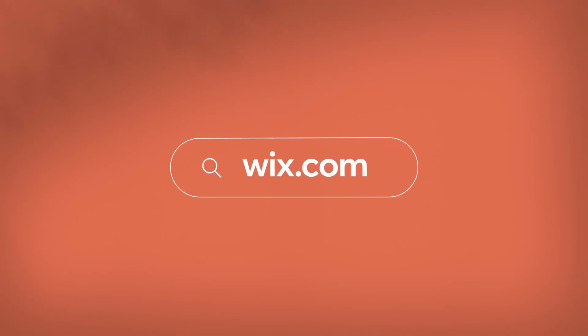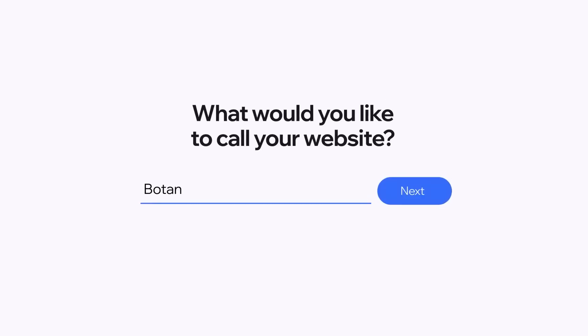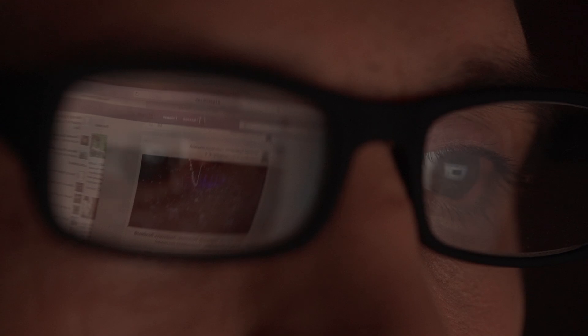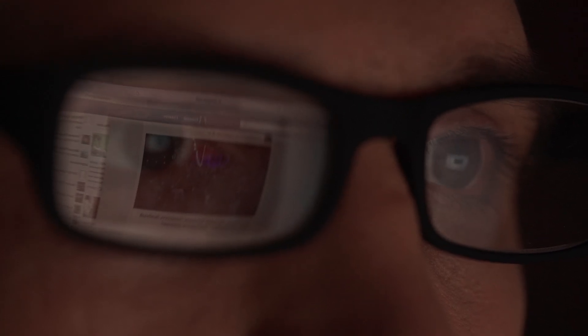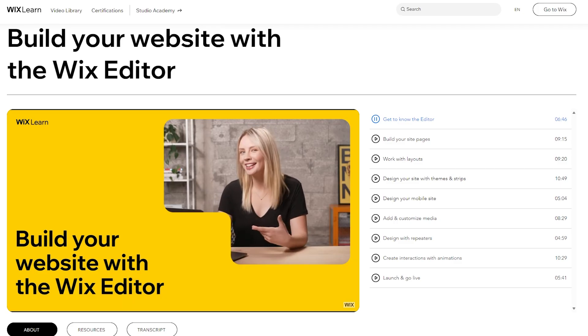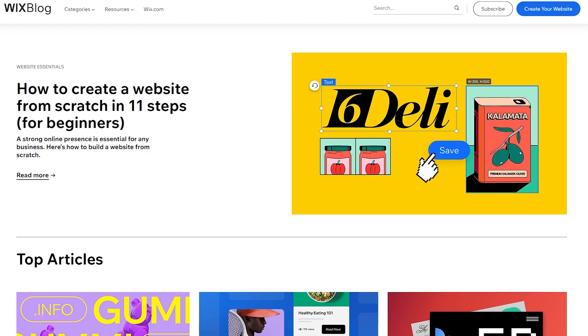Getting started with Wix is super easy. Just put in some basic information and in no time you're in their website building area. For people who are either new to this or just want to get better, Wix has a lot of helpful guides, video tutorials, and tips on how to use their tools and shortcuts.